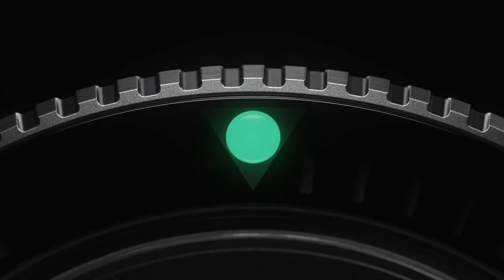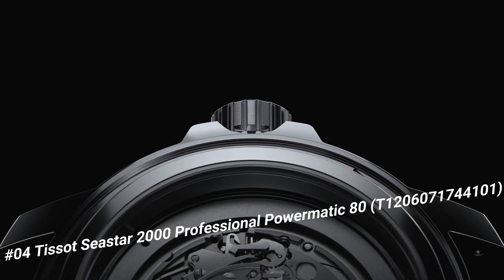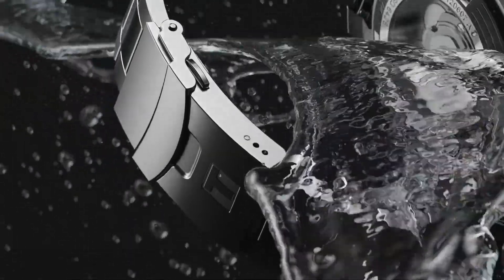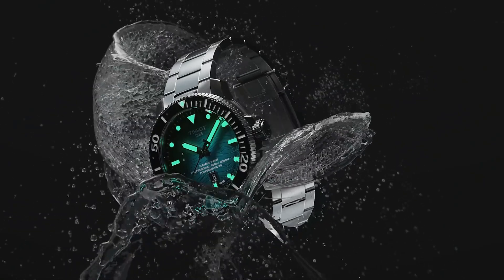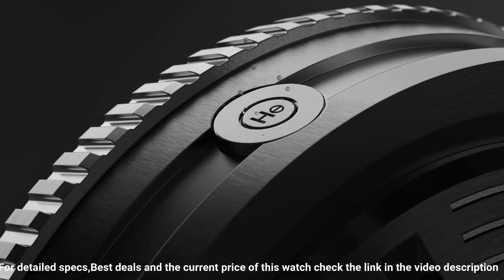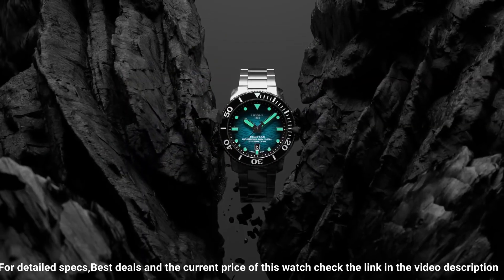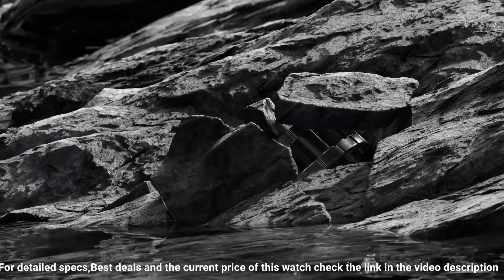Number 4. Tissot Seastar 2000 Professional Powermatic 80, T1206071744101. Excellent timepiece — simple, clean, nice watch for a reasonable price. Item shape round, dial window material type sapphire crystal, display type analog, clasp tang buckle. Case material stainless steel, case diameter 46 millimeters, case thickness 16.25 millimeters.